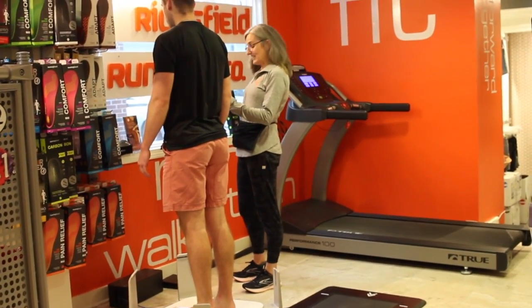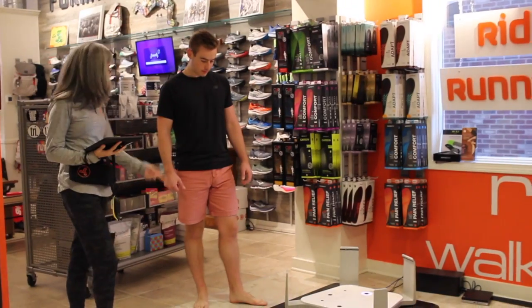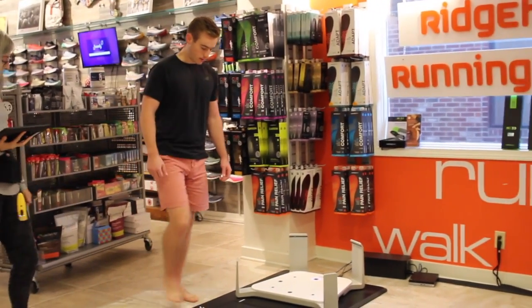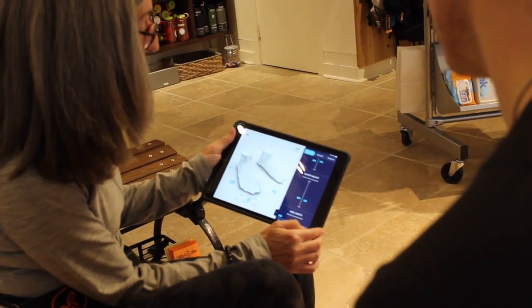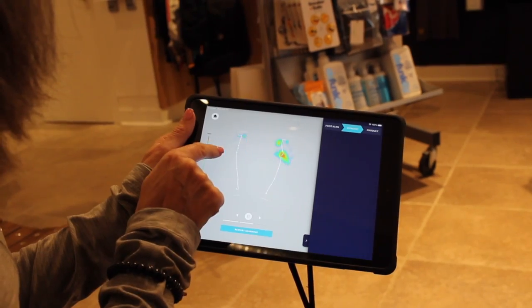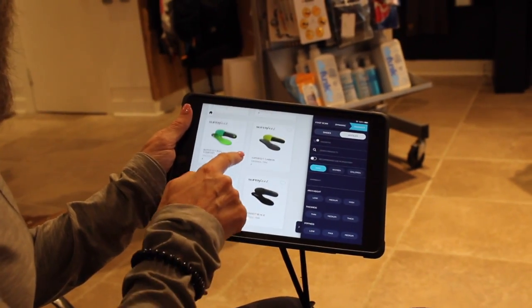Allowing you to move forward in a stronger, healthier way. Utilizing the latest in 3D scanning and dynamic pressure mat technology, we give a comprehensive evaluation that determines arch height, size, width, and key pressure points, allowing the fit specialist to find the right shoe and insole for you.